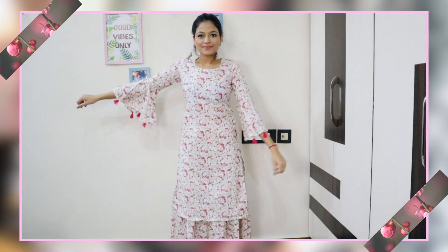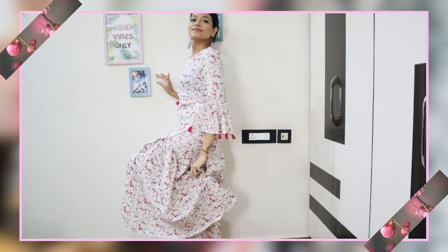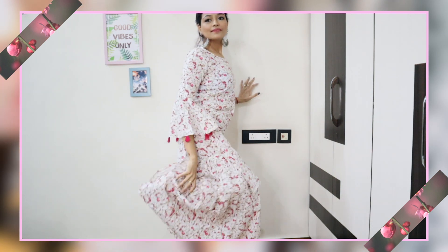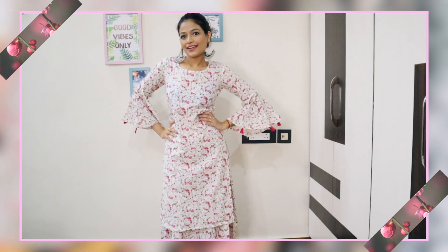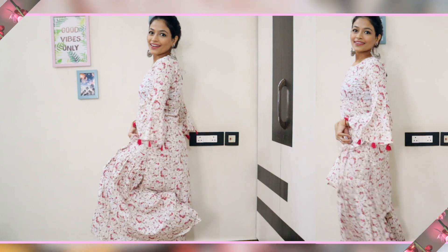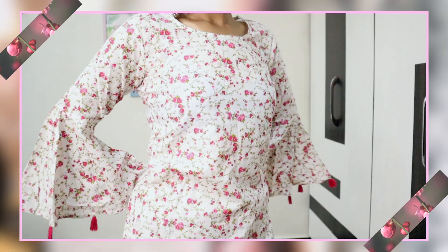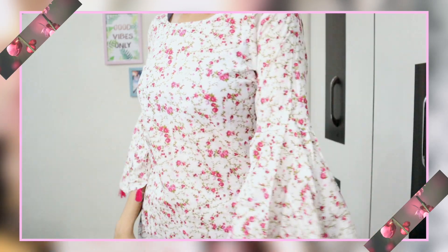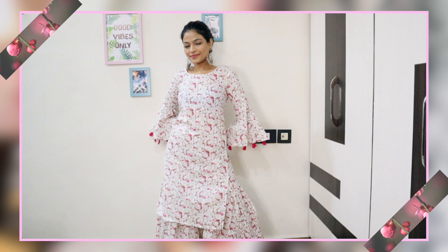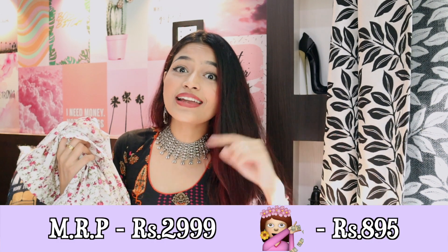I love flowy, easy breezy kurtas so much and this one is again in size extra small — it fits me really really nicely. The bottoms that come with it are these really really flowy shararas which I absolutely love. It also has elastic on the waistband so it's going to fit you very comfortably — no tight or loose issues at all. The quality is great — it's 100% cotton, very soft and comfortable on the skin.